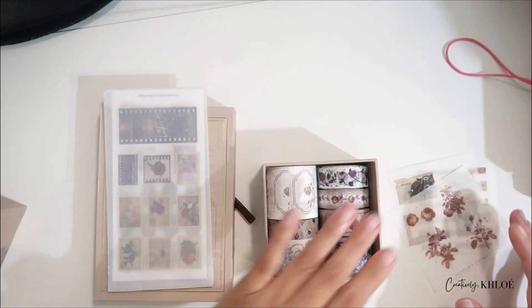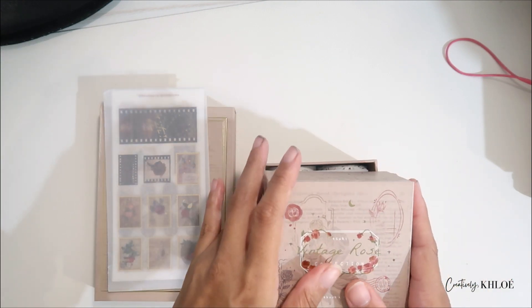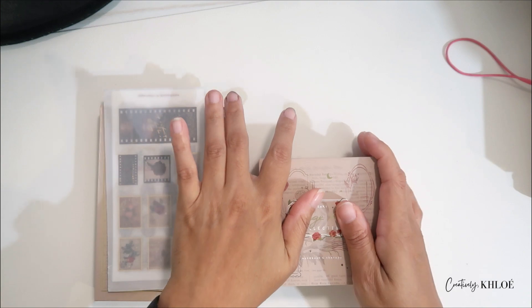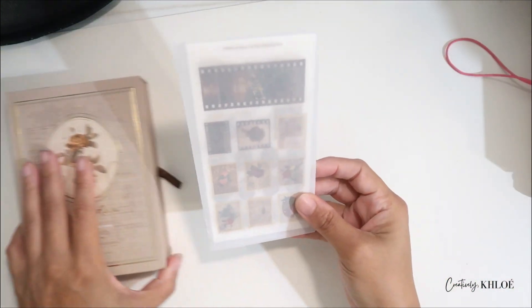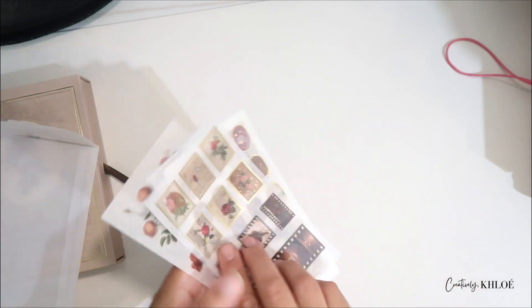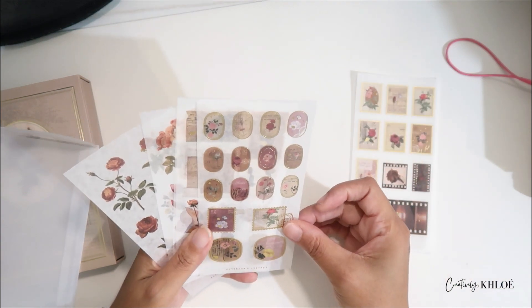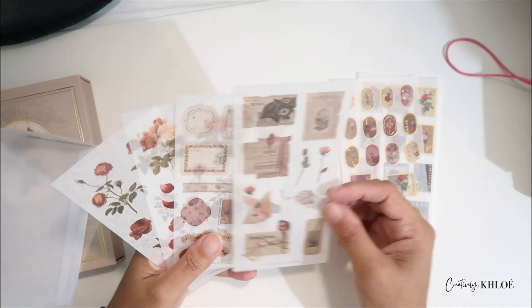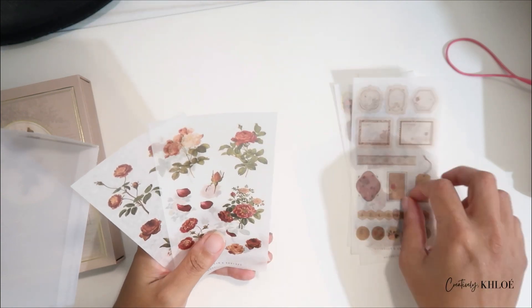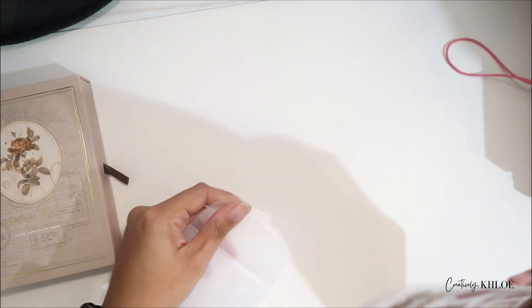I don't know how to do this yet — I'm going to watch more people do their stuff because I want the journal to be pretty and vintage, just make my vintage dreams come true. It also came with stickers, and I already opened this because I couldn't wait — oh my god these are so gorgeous! I want to put them everywhere. Maybe in the next video I'll come up with a cover page for the journal using these.